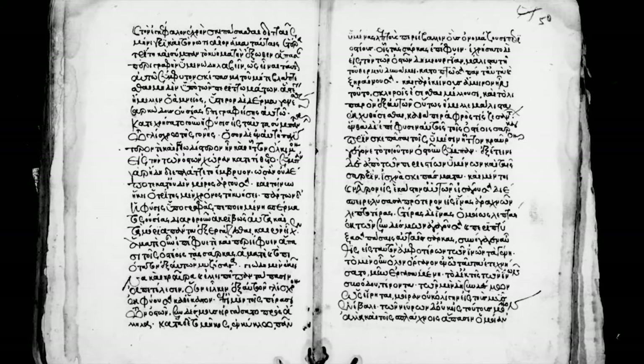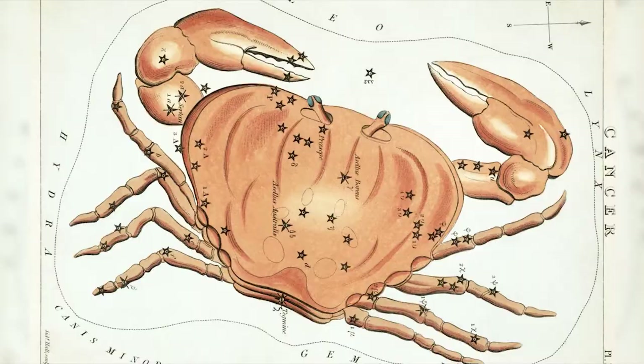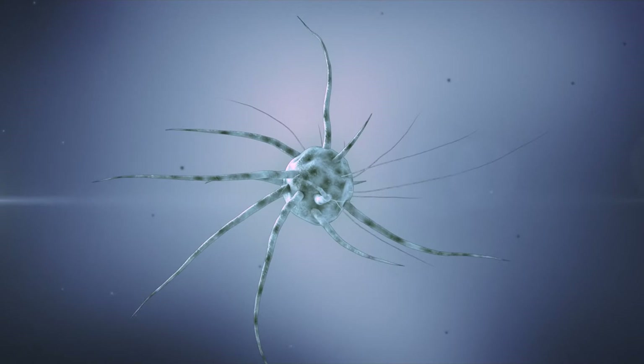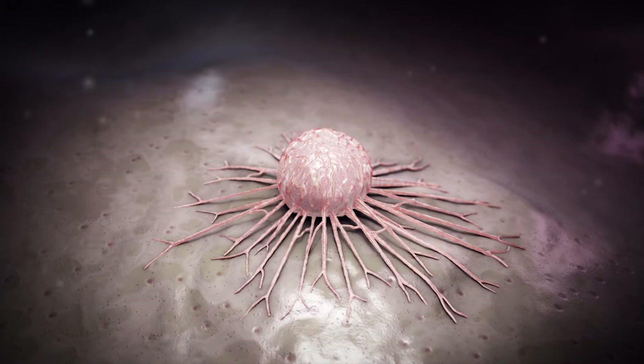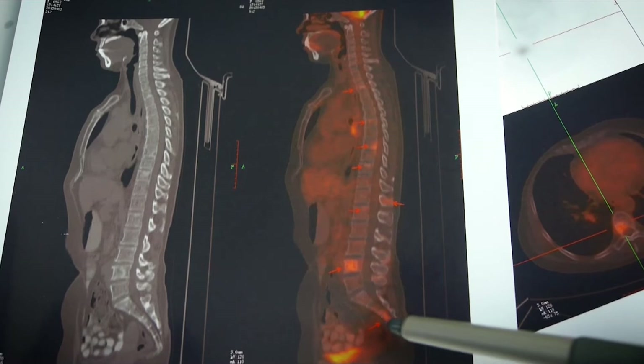The word cancer actually dates back not hundreds, but potentially thousands of years — to old Latin and old Greek. The Greek term was 'karkinos,' referring to crab-like structures that have the ability to extend their arms in many different directions. That's what these tumors do: they start as a central mass and then start creeping, crawling almost like a crab, in many different directions. The Greeks correctly recognized what they were seeing and what we now know is cancer.